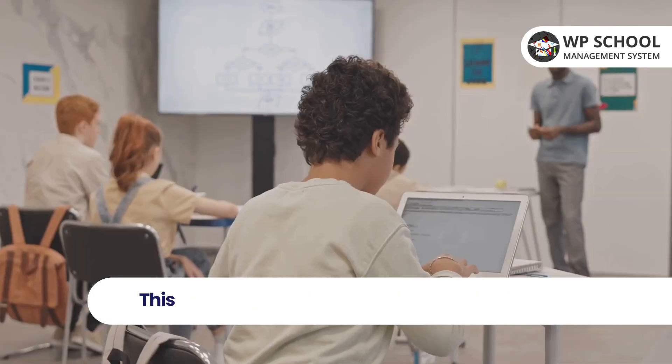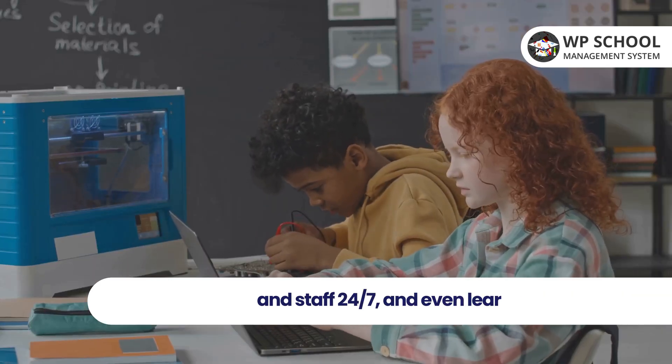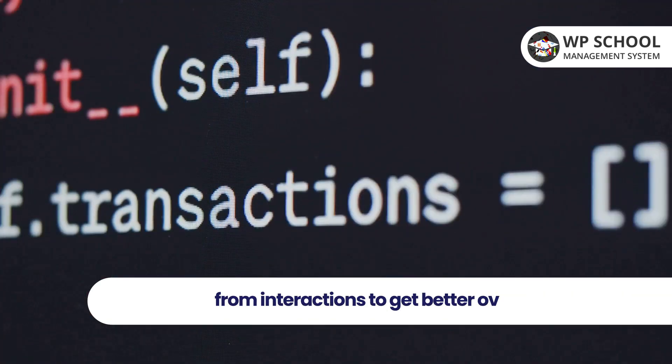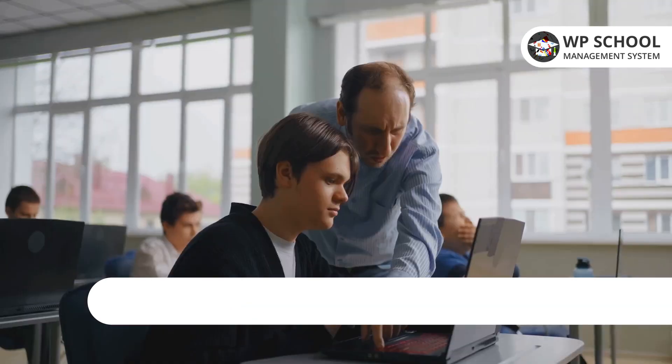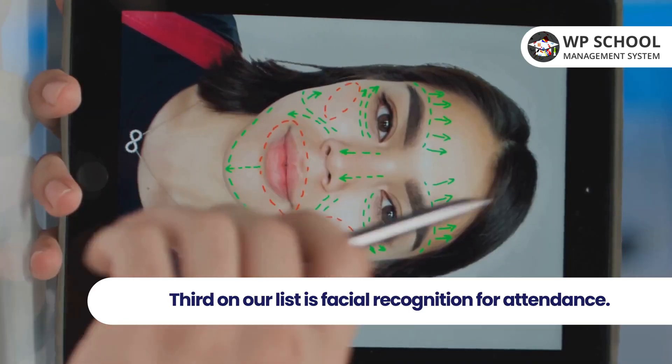Next, meet your new best friend: the AI chatbot for messaging and support. This chatbot handles common queries, supports students and staff 24/7, and even learns from interactions to get better over time. Say goodbye to information overload.